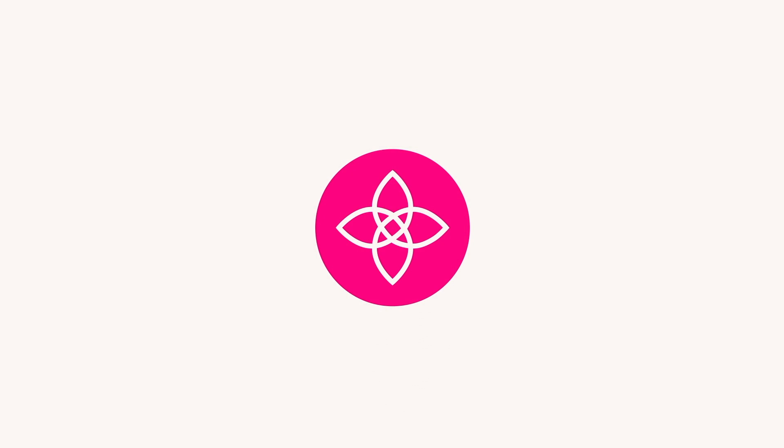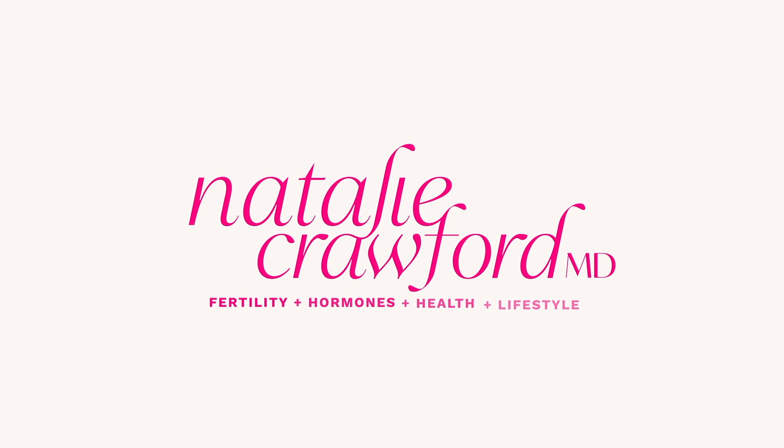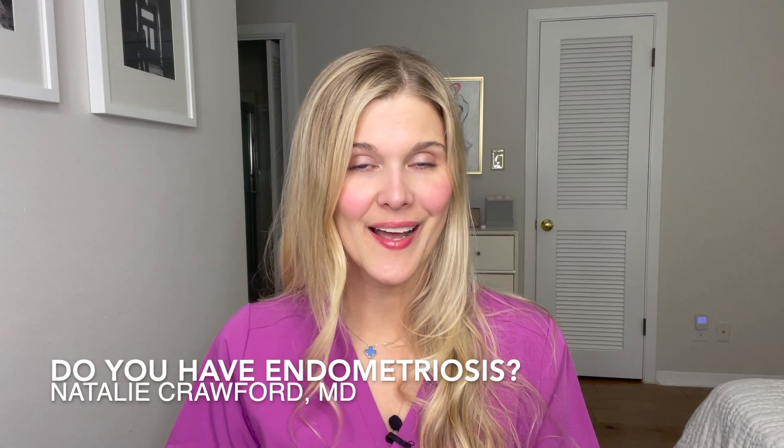Do you have endometriosis? What are the signs and symptoms you should look out for? Hi friends, I'm Dr. Natalie Crawford. I'm a board certified OB-GYN and REI. I'm a fertility doctor and this channel exists to talk to you about your body and your fertility so that you can become a better advocate for your own health and just understand how your body works. Today I'm talking all about endometriosis — warning signs, symptoms, what it is I want you to know about this disease.